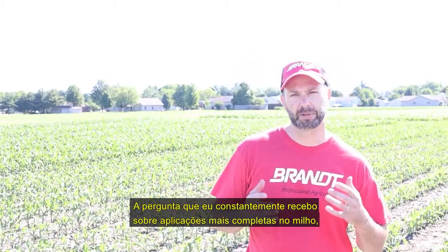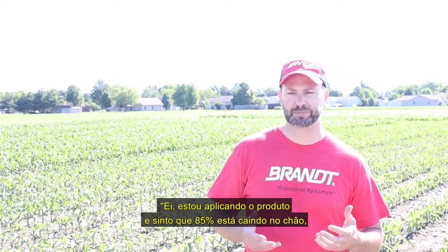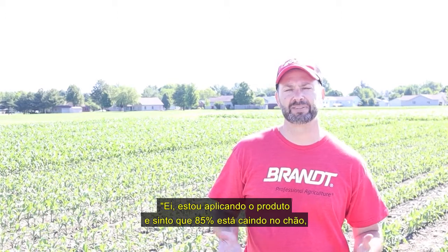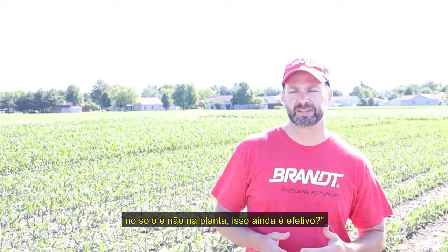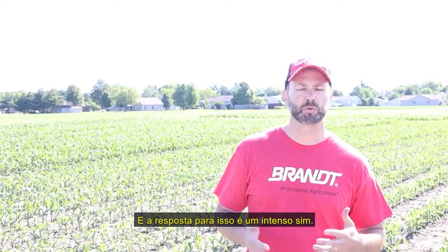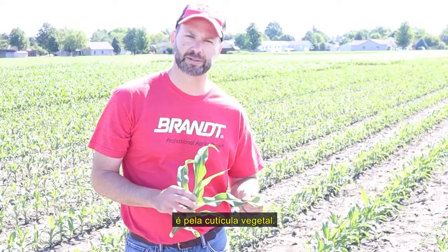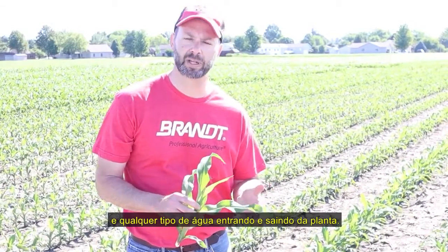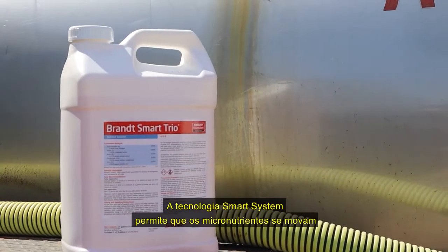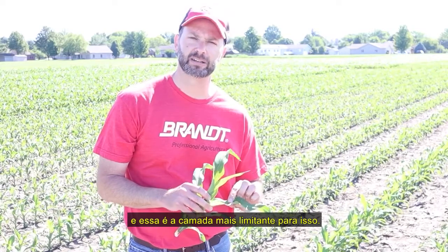A question I get all the time about making foliar applications over corn, particularly at these earlier stages, is: 'I'm spraying this on and I feel like 85% of it's hitting the ground and the soil and not the actual plant — is it still effective?' The answer to that is overwhelmingly yes. The most limiting layer to micronutrients getting into the crop is getting through the waxy cuticle. Plants have a waxy layer on their leaves that prevents uptake of micronutrients and water. The Smart System technology allows the micronutrients to move through the cuticle much more efficiently, and that is the most limiting layer to overcome.